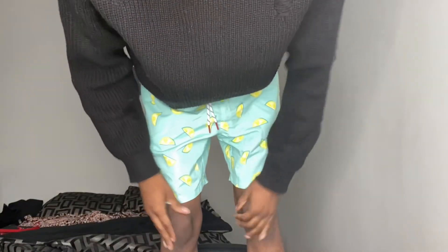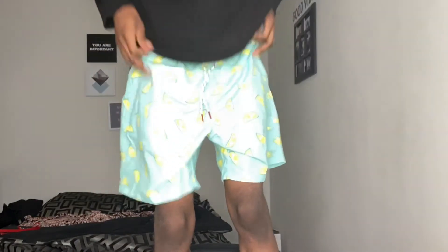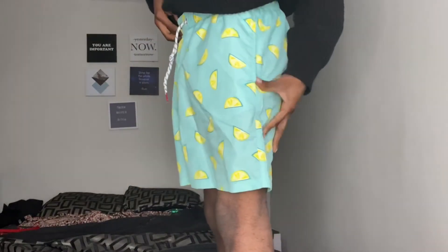These are too big on me, but they're swim trunks with lemons on them. I got them in a medium — as you can see I'm not thick enough for them — but hopefully I'll get thicker by next summer because I haven't gotten to wear these yet. I got them in medium and they were $16.03, which is a little steep, but they're cute.